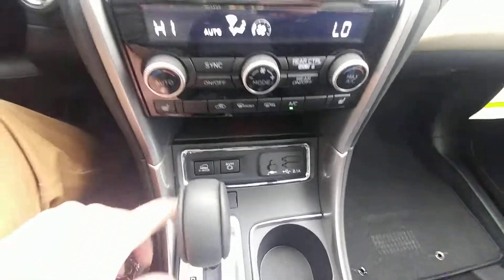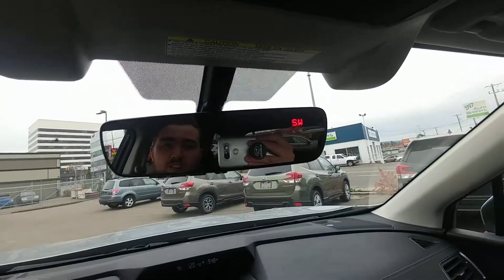X-Mode and auto vehicle hold for off-road driving. That panoramic sunroof and moonroof combination. And my favorite feature ever — the auto-dimming mirror so no one can blind you. So that's a brief overview of the 2019 Subaru Ascent Touring. I'm Tyson from Subaru Prince George. Talk to you soon.